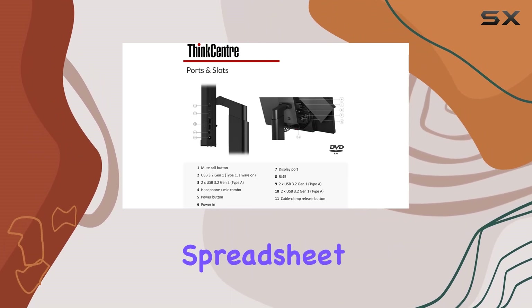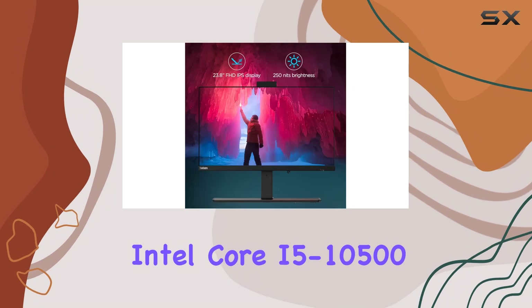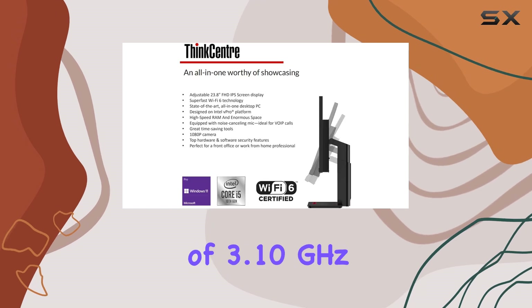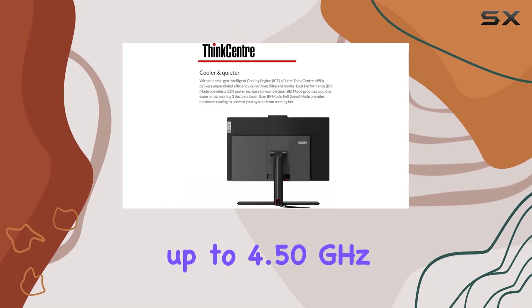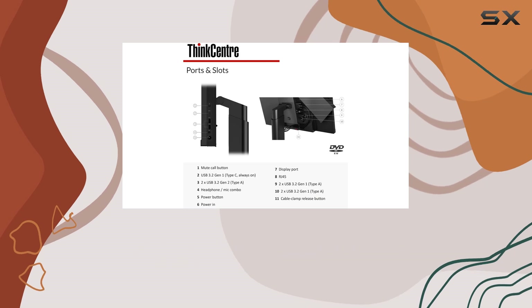At the heart of the ThinkCentre M90a is the Intel Core i5-10500 processor. This powerful CPU boasts six cores and 12 threads, with a base clock speed of 3.10 gigahertz and the ability to turbo boost up to 4.50 gigahertz, ensuring that the system can handle multitasking with ease.